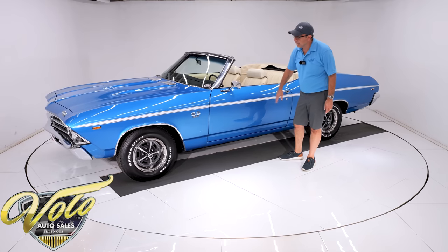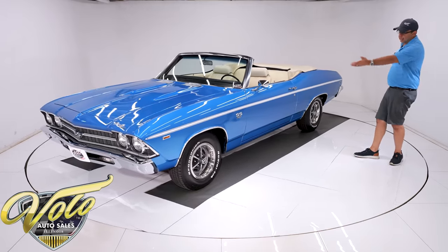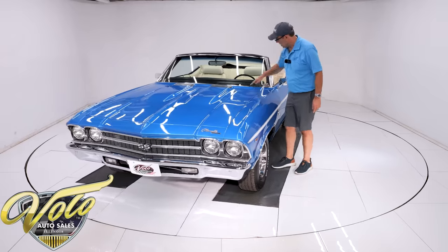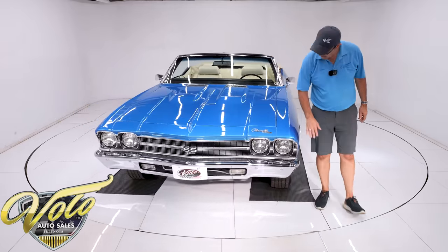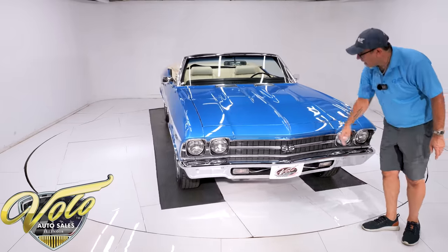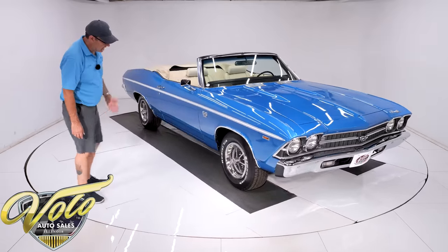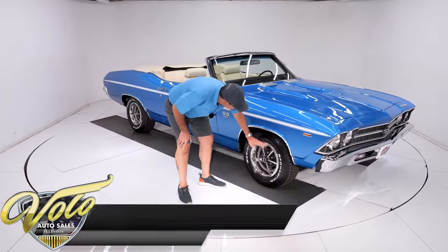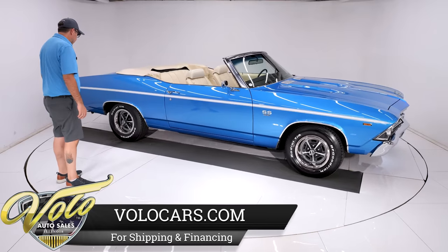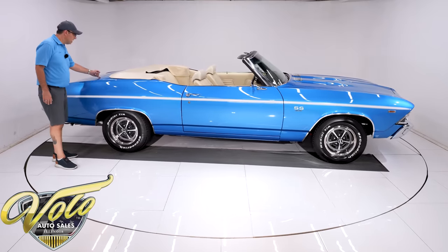The white stripes on each side are decals — those are the SS stripes. All of the trim, the emblems are sparkling. Handles are new, mirrors, all the stainless — it's all shiny and new. Marker lights, emblems, all the grille, the bumper, the lenses. Actually has T3 correct headlights. The wheels look brand new — they're glossy. The caps, the trim rings. BF Goodrich tires were actually put on recently. I don't see a chip, a crack, I don't see a flaw.